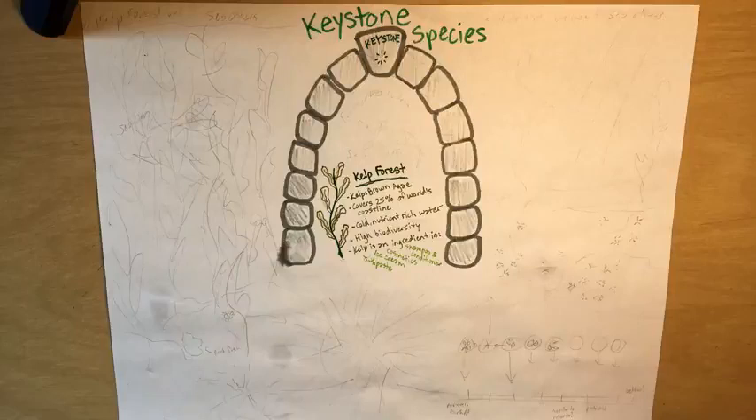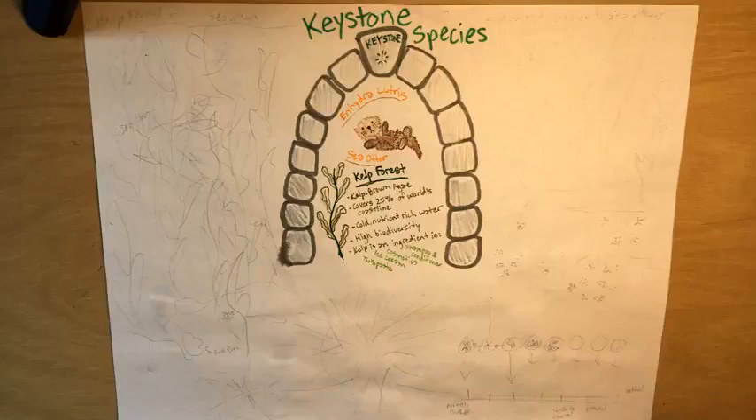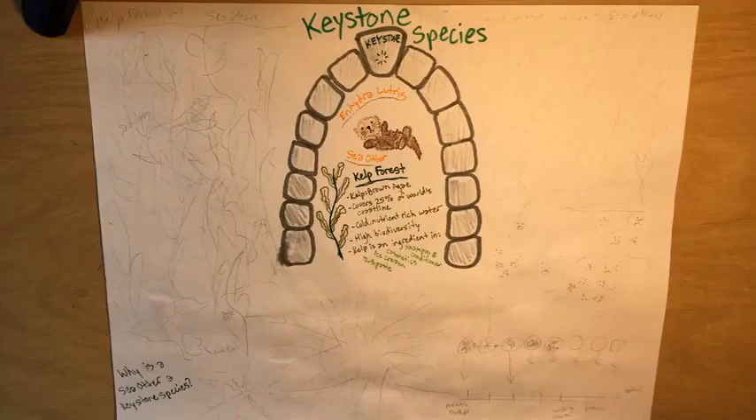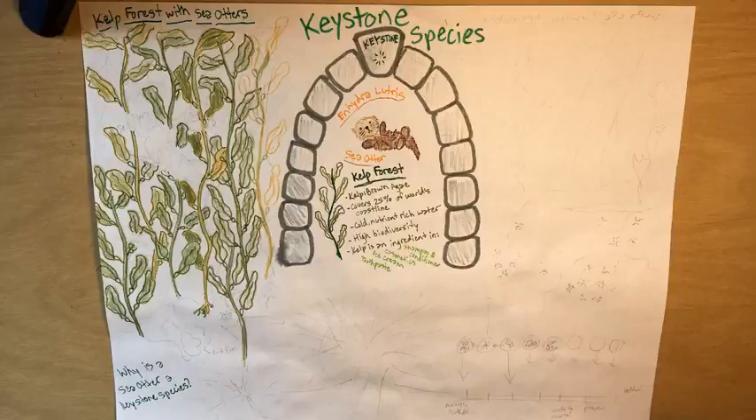The most prominent keystone species in kelp forests is Enhydra lutris, the sea otter. So why is the sea otter a keystone species? Let's take a look at a healthy, thriving ecosystem — a kelp forest with sea otters.